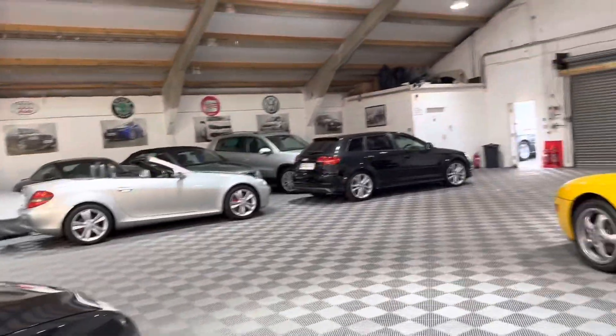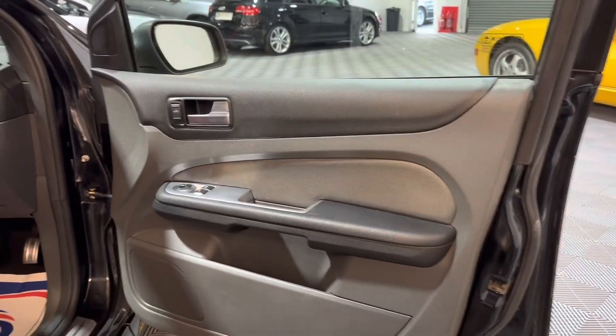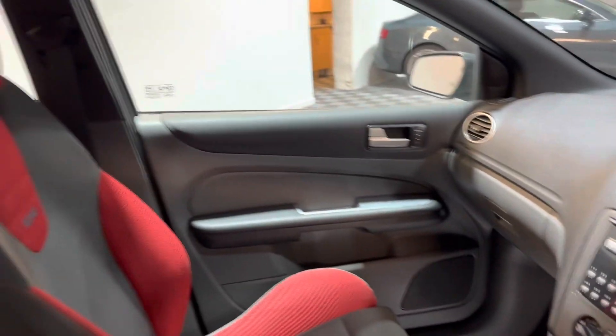It's got a six-speed manual gearbox, electric front windows, electric mirrors, and a standard stereo — it all seems quite standard inside.